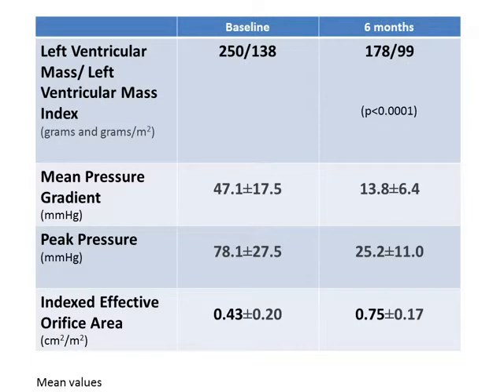There was a significant decrease in left ventricular mass and left ventricular mass index, expressed in grams and grams per square meter respectively. The decrease in left ventricular mass was statistically significant. You can also see in the slide the decrease in mean pressure gradient, peak pressure, and indexed effective orifice area at six months. It is of note that the indexed effective orifice area of 0.75 can be considered low.